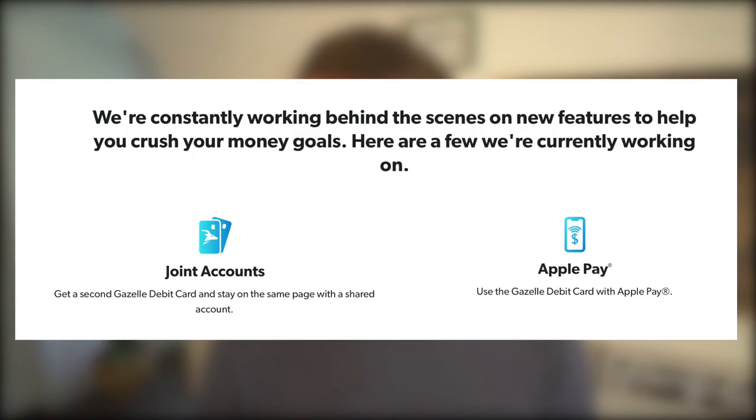Speaking of budgeting with my wife, very few debit cards I've reviewed offer joint accounts for spouses. While Gazelle is technically missing this, they will have it very soon — they mention on their website that they're working on that feature right now, so you'll be able to have a joint account and your spouse can also get their own debit card. I have full confidence they'll accomplish this because Dave Ramsey frequently talks about the importance of having a joint account with a spouse. Soon my wife Bailey should be able to get her own debit card and use it with our joint account, which would make it much simpler for us to track our finances.